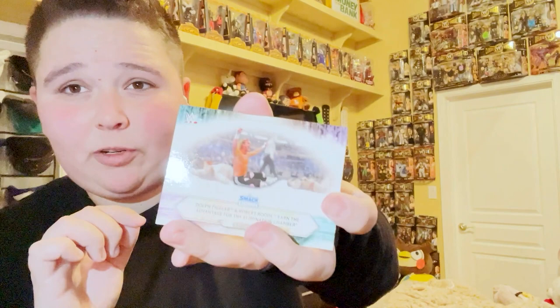I believe pack number six right here. Let's get this opened up. I wonder what the odds of getting an autograph are. We got Jeff Hardy attacks Sheamus. And then we got Pete Dunne. And then we got The New Day retains the tag team titles. We got Dexter Loomis — but this is kind of like a shiny card. Honestly guys, I have not bought cards in a while. I don't know what the shiny card means but I will look it up. And then we got Commander Aziz. And then we have Dolph Ziggler and Robert Roode earn the advantage for the Elimination Chamber. And then we got Shelton Benjamin.